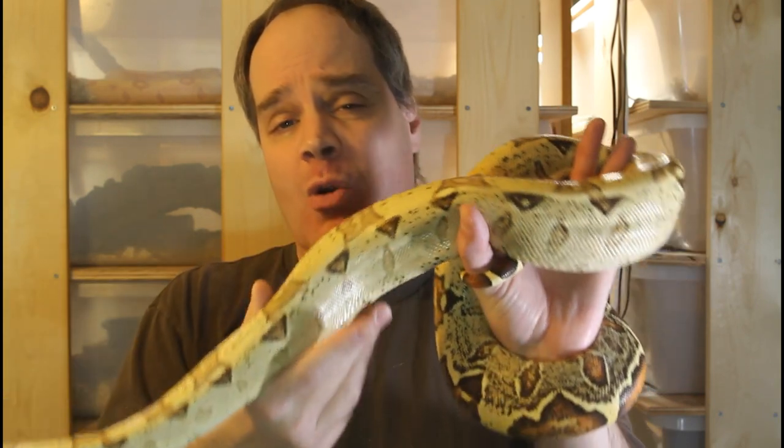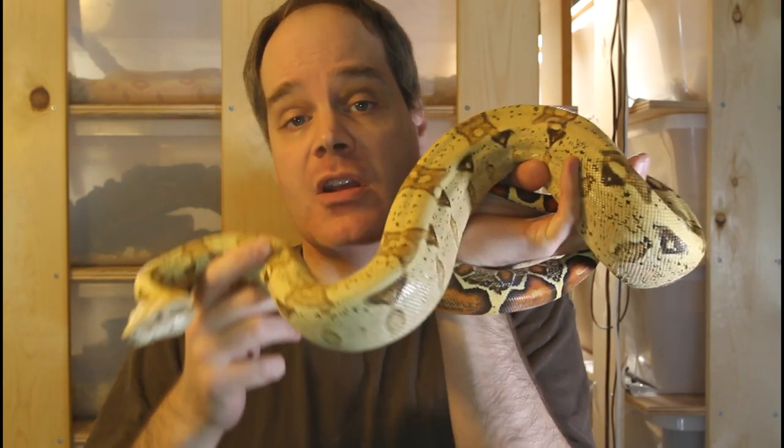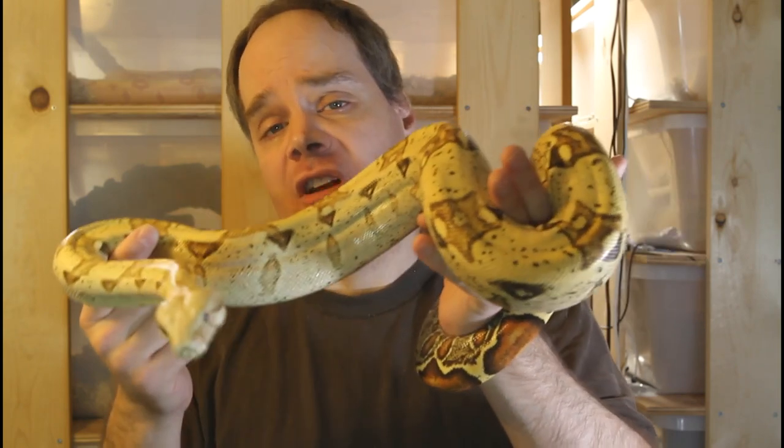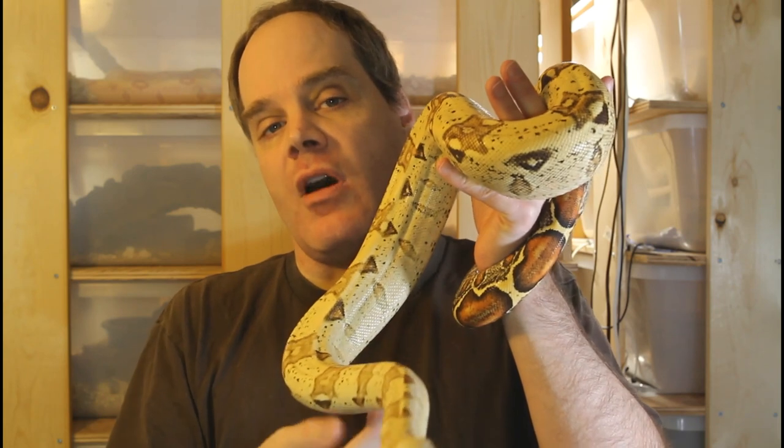If a boa is power fed, its lifespan is going to be considerably shorter, maybe as short as 10 years. But if a boa is properly cared for and given the right feeding regimen, it will probably live to be in the neighborhood of 20 to 25 years, unless it gets some disease.